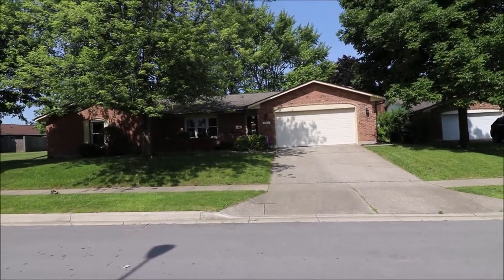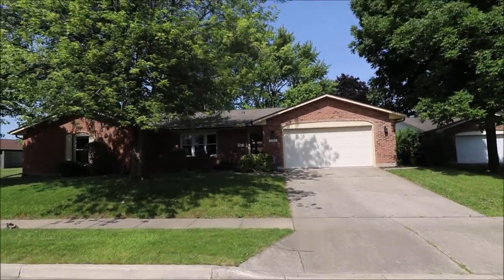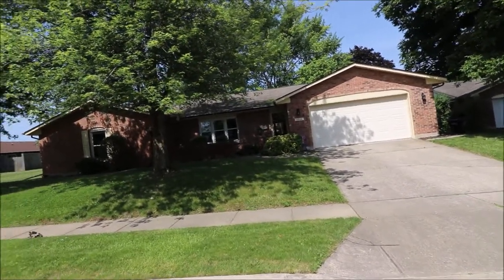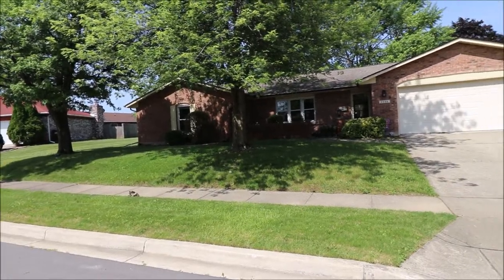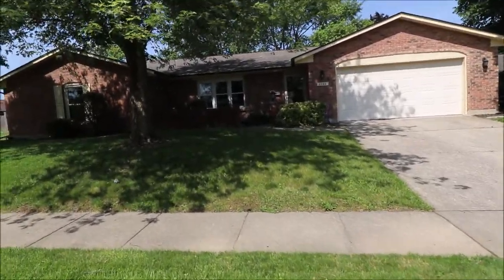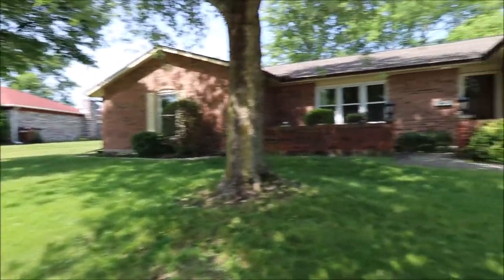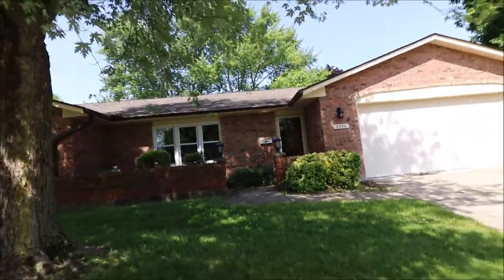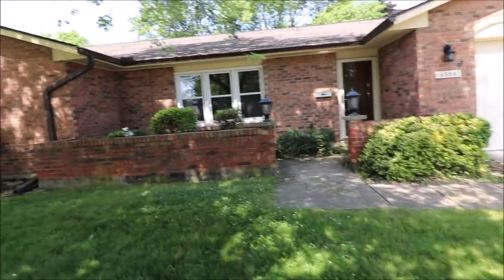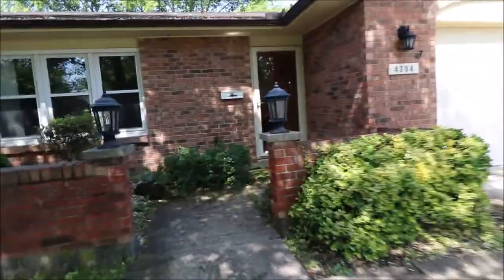I'm here at 4304 North Point Court, Englewood, Ohio. I got a three-bedroom, two-full bath, brick ranch slab, well taken care of home, two-car garage. Nice shade trees in the front, three-dimensional shingles. Landscaping — let's take a look inside.